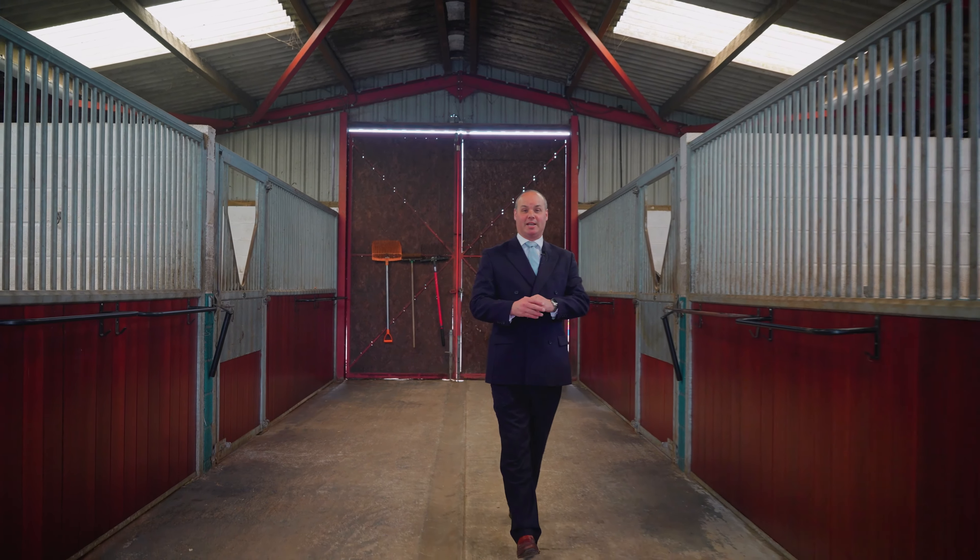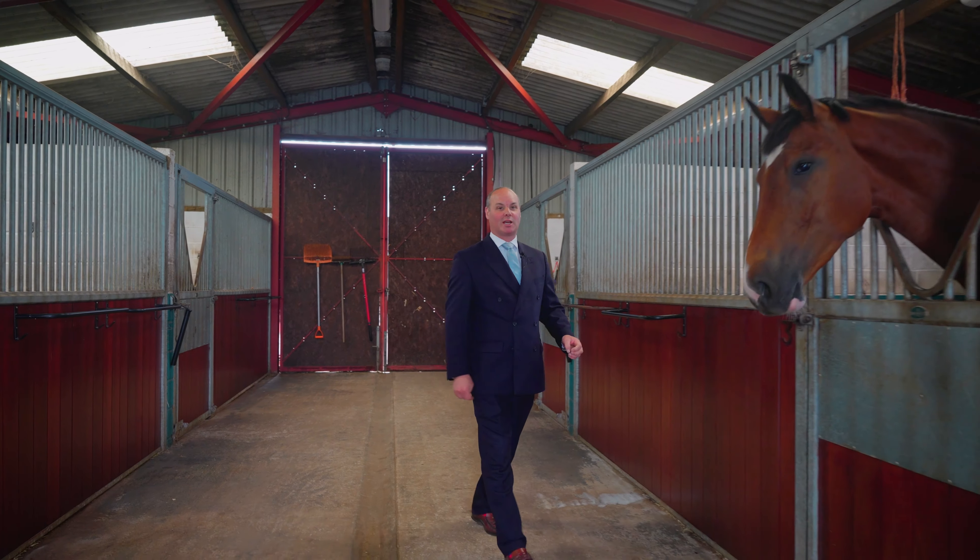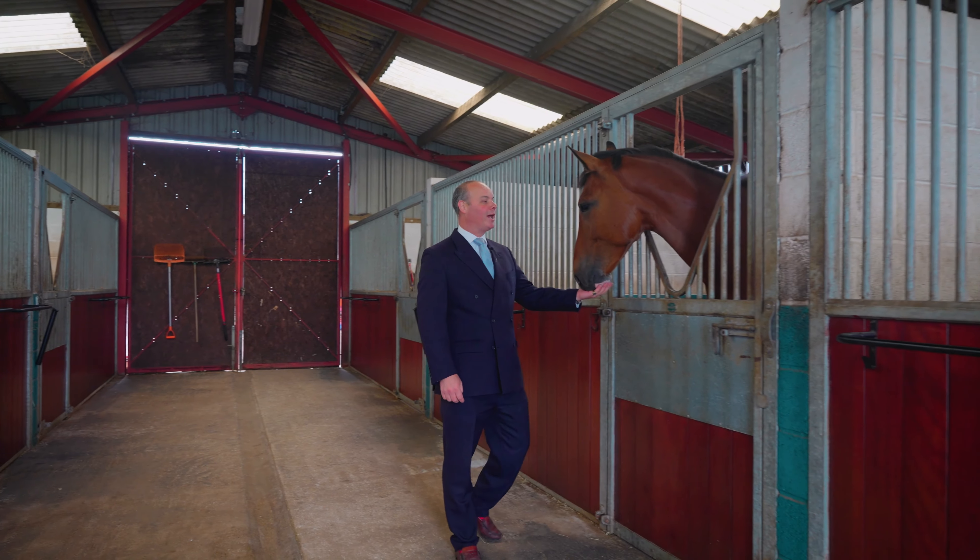The principal barn has six incredibly high quality Monarch stables, which are perfect for putting handsome chaps like this in.